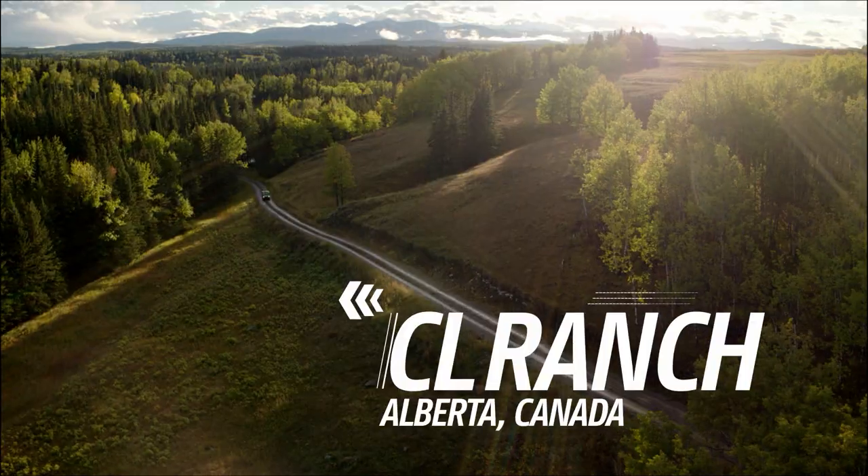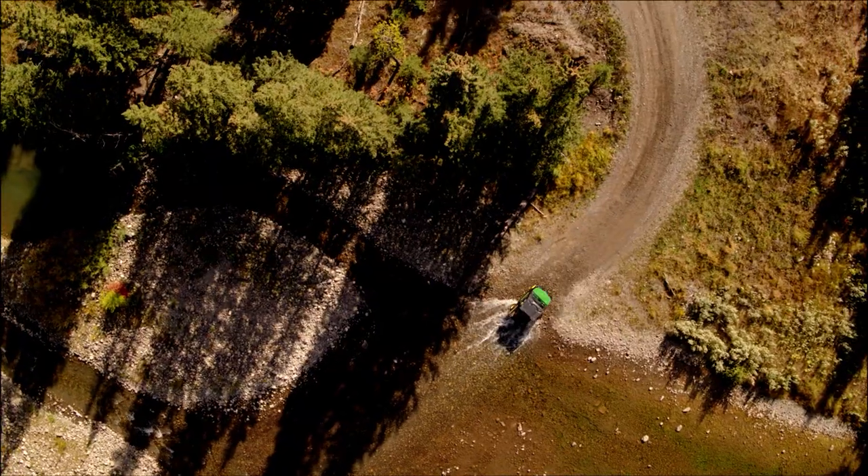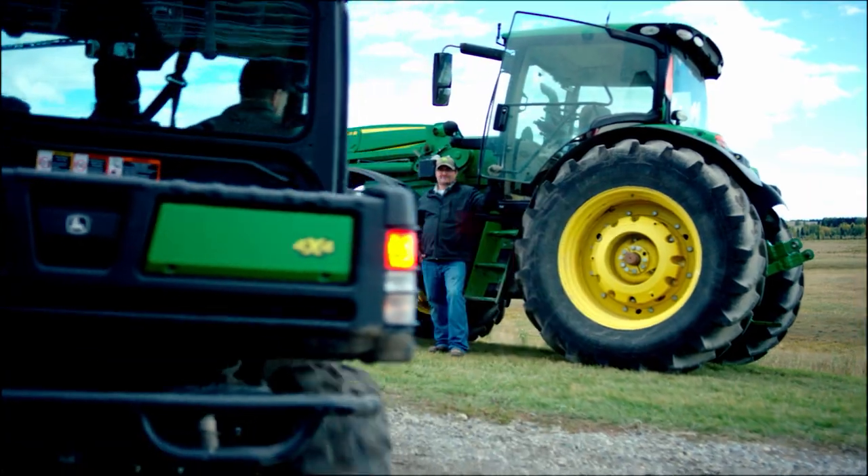Today the team brings us to the CL Ranch in Alberta, Canada. You'll be seeing how the Gator XUV 835R hauls and handles during a serious working day on the ranch.